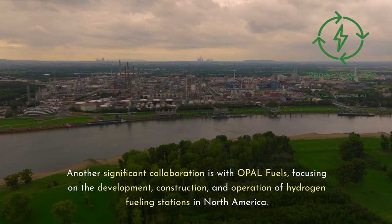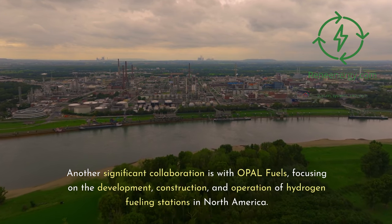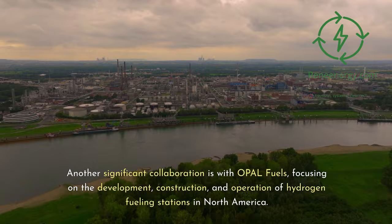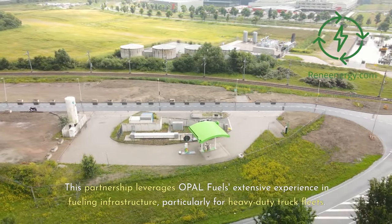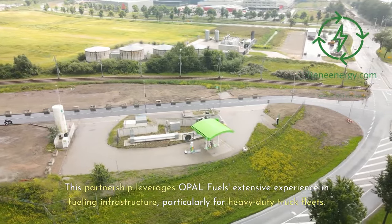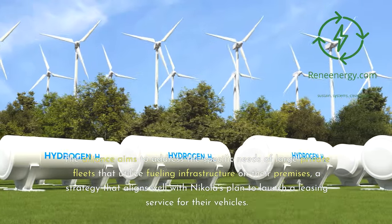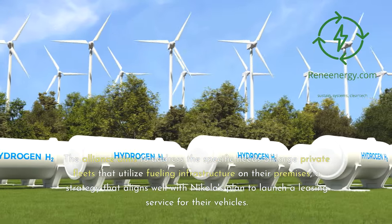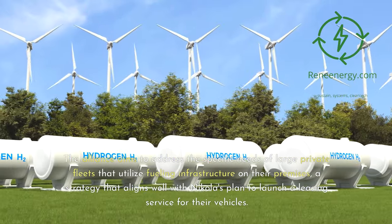Another significant collaboration is with Opel Fuels, focusing on the development, construction, and operation of hydrogen fueling stations in North America. This partnership leverages Opel Fuels' extensive experience in fueling infrastructure, particularly for heavy-duty truck fleets. The alliance aims to address the specific needs of large private fleets that utilize fueling infrastructure on their premises, a strategy that aligns well with Nikola's plan to launch a leasing service for their vehicles.